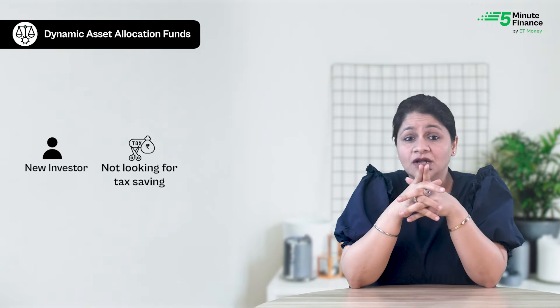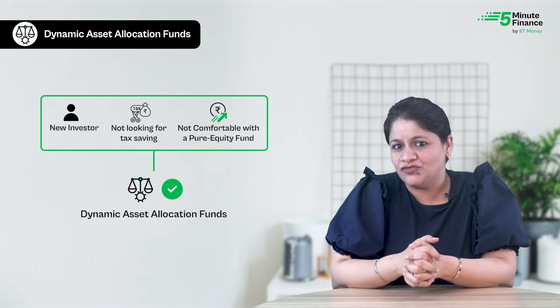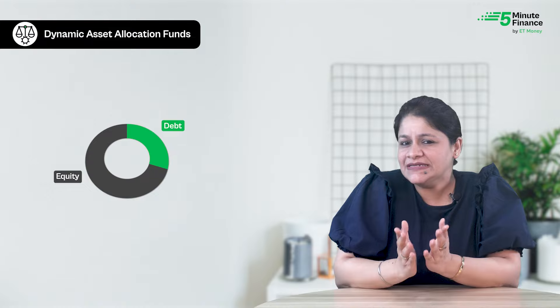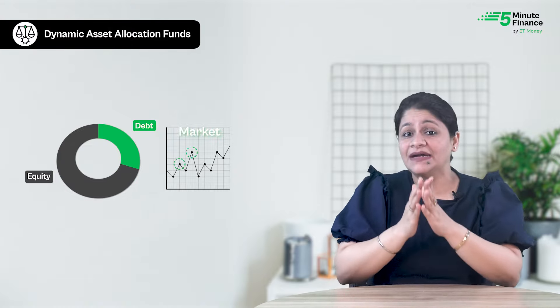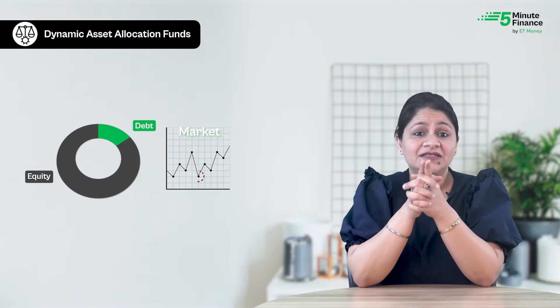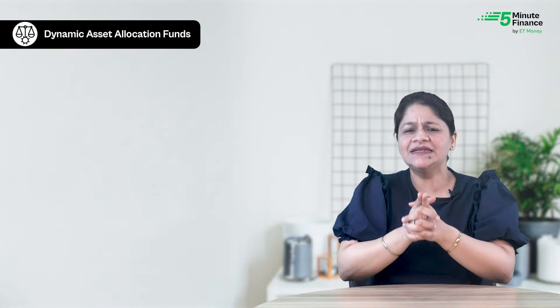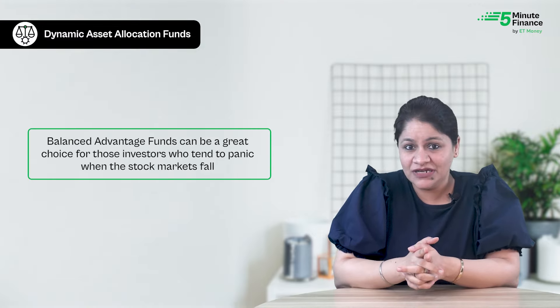If you are a new investor not looking for tax saving and not comfortable with a pure equity fund, you may opt for dynamic asset allocation funds, also called balanced advantage funds. These funds invest in a mix of equity and debt instruments. The fund manager adjusts the equity-debt mix according to market conditions — buying more equities when the market is going up, and moving to debt when the market falls to cushion losses. Balanced advantage funds can be a great choice for investors who tend to panic when stock markets fall.